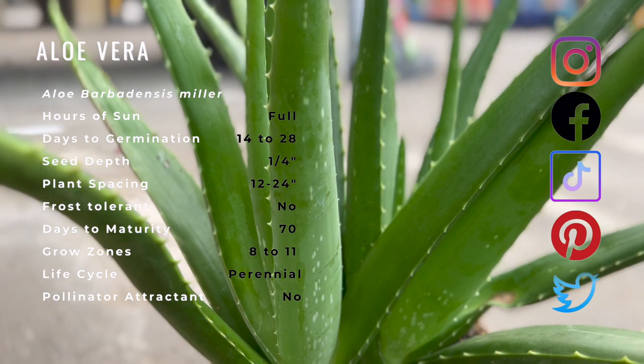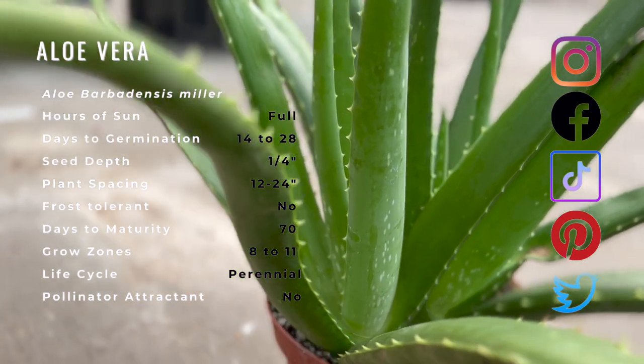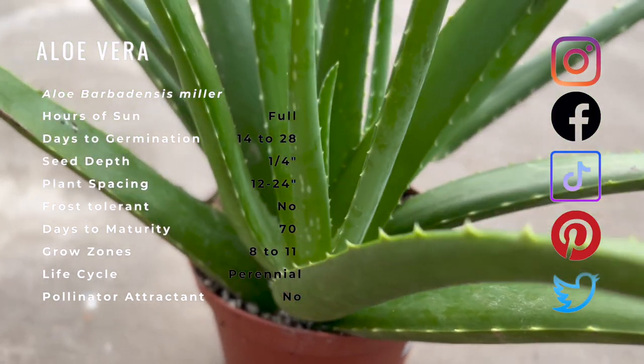Aloe vera has yellow tube-like flowers that cluster on the stem. Plants that grow well with aloe vera include borage, geraniums, onions, and elderberry.